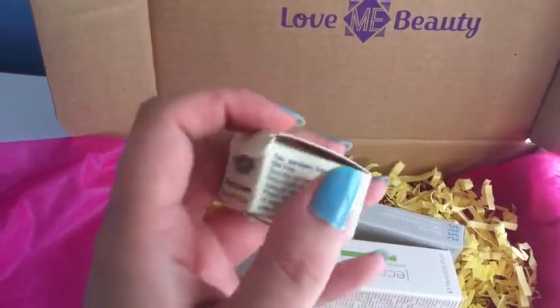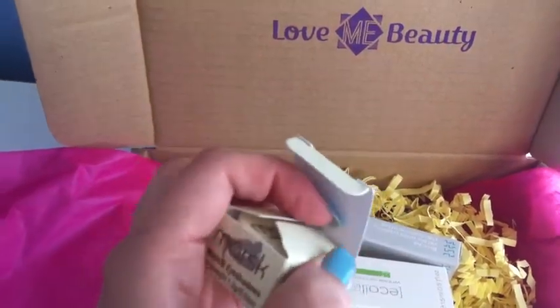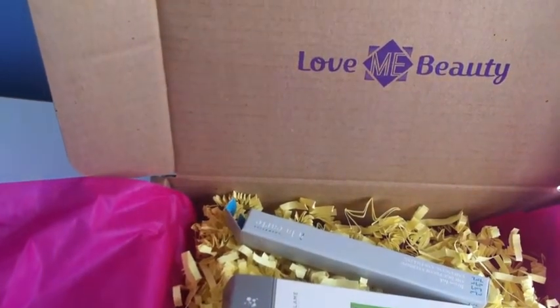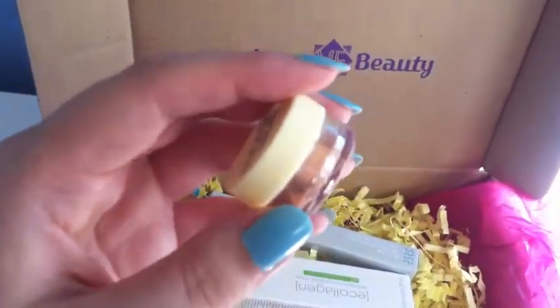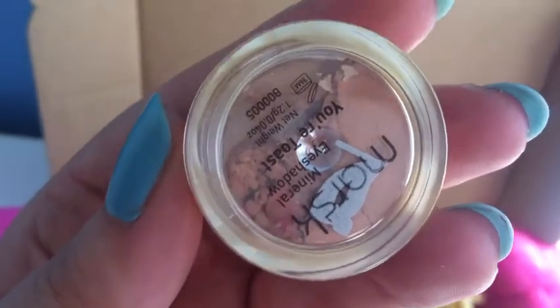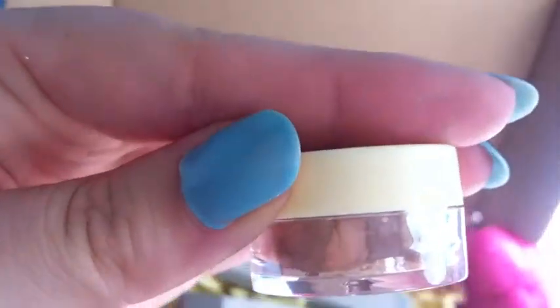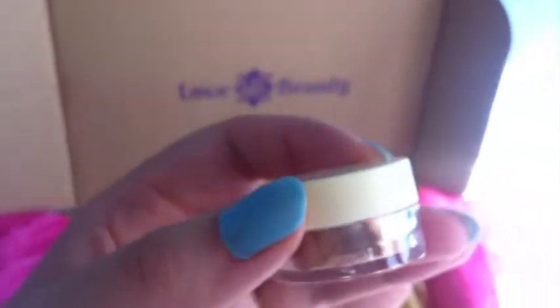I'll just say I have already opened these to make it easier. First is the Mask Mineral Eyeshadow in the colour 'Your Toast'. It's a loose powder eyeshadow — sort of a coppery brown colour. This actually retails at £14.49, so it's actually more than the box itself, just on its own.